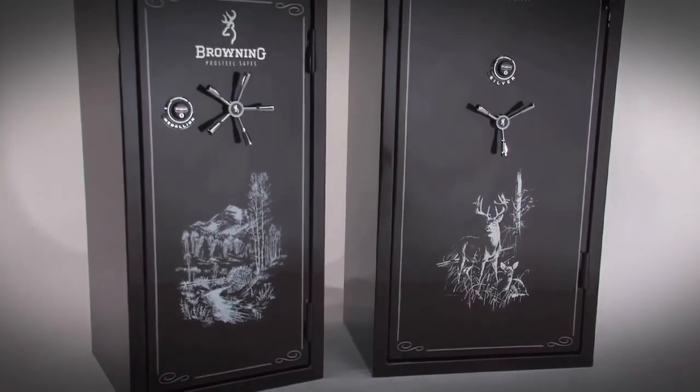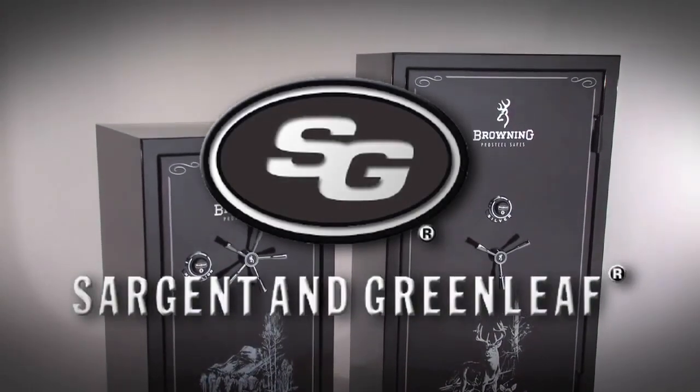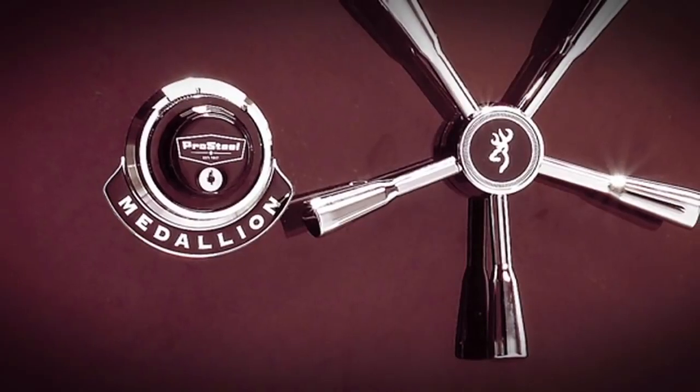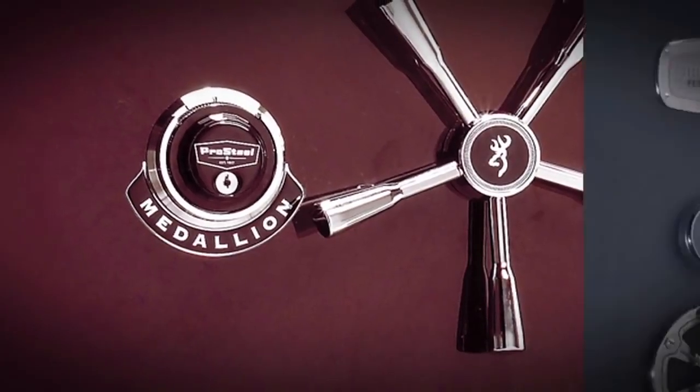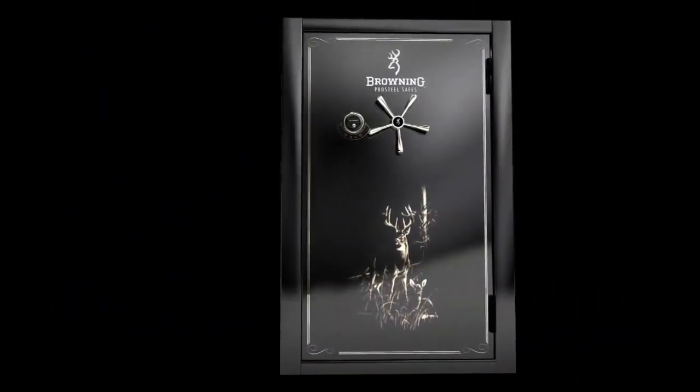Browning Pro Steel safes feature locks from Sargent and Greenleaf, the lock industry leader for over 100 years. Mechanical dial locks are standard on most safes and electronic locks are an option on all models. These locks have advanced security features and are extremely reliable.